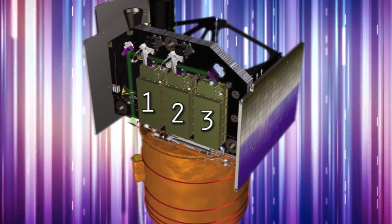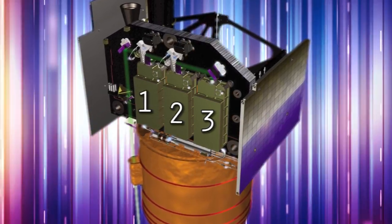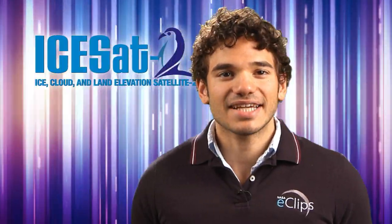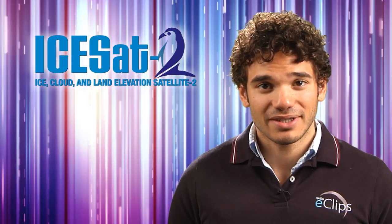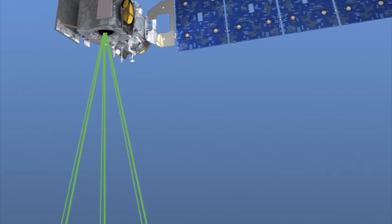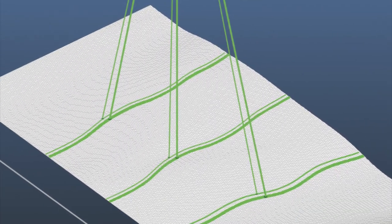ICESat carried three lasers that operated one at a time. Just like ICESat, ICESat-2 has multiple lasers to ensure long-term operation. The lasers shoot a single laser pulse, which then splits into six separate beams. What's the advantage of this multi-beam technology? Let's turn to the experts to find out.